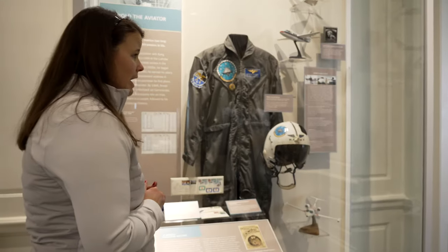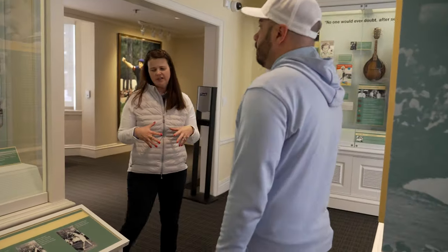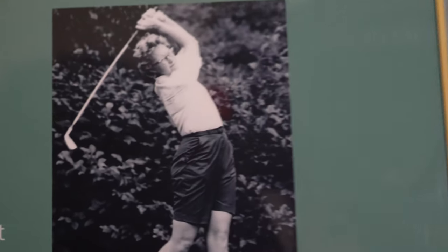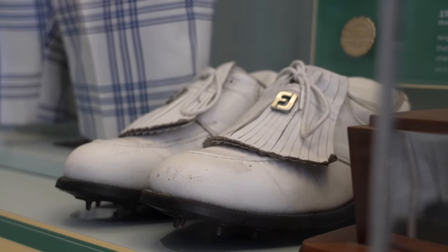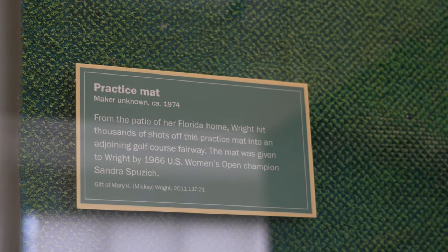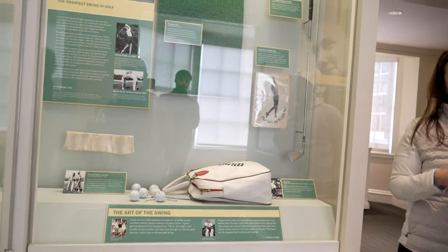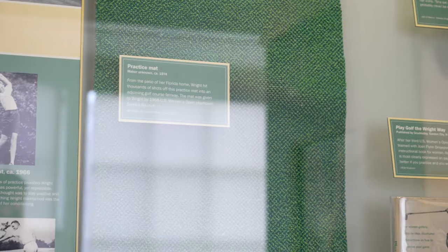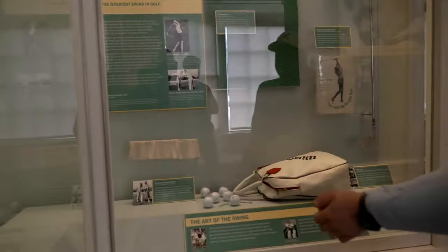Now we'll head into the Mickey Wright room — currently the first and only room dedicated to a woman, but hopefully the first of more. Mickey Wright, some say had the best swing ever, won 82 times. When she passed away, the USGA was the first to receive whatever we wanted. She was most upset about giving up her practice mat — we actually found one on her back patio that she'd replaced. She'd shag balls onto the golf course where she lived. This is a training aid that she made herself. She had a similar mentality to Hogan — just rigorous, very diligent practice.